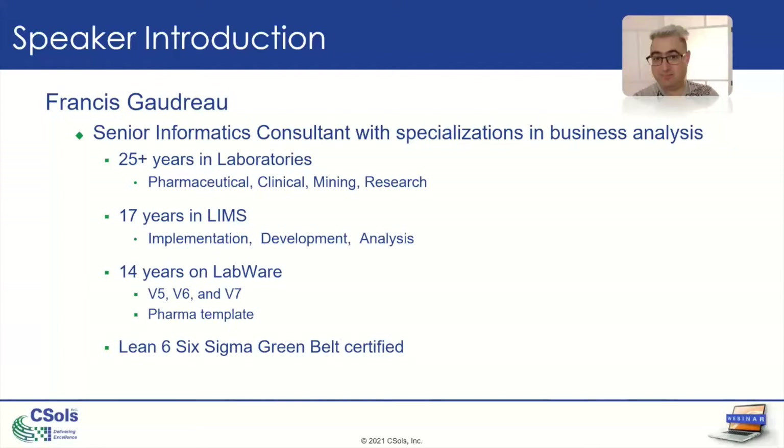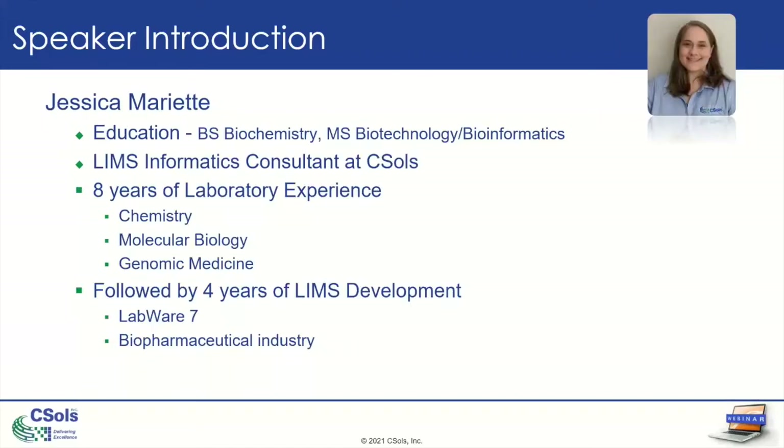I'm going to be presenting together with Jessica. My name is Jessica Mariette. My educational background is in biochemistry and bioinformatics. I'm currently a LIMS informatics consultant at CSL working on LabWare projects. I have eight years of laboratory experience working in various labs — from chemistry and molecular biology to genomic medicine. The last four years I've been working exclusively in LIMS development with LabWare 7, primarily in biopharmaceutical industry applications.